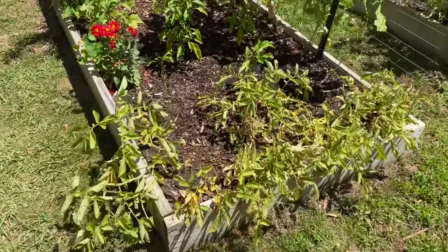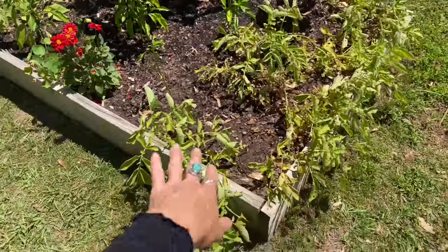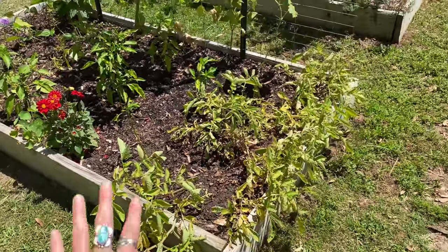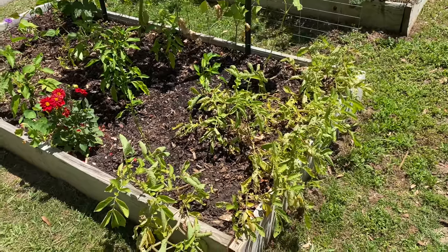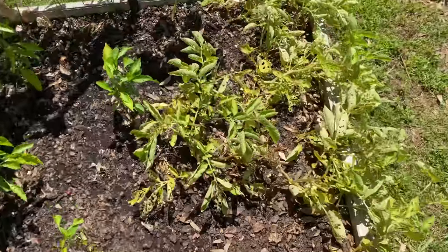And then over here we have my purple potatoes, which you can tell are getting close to harvesting time because all the foliage is starting to die back. And once it's all fully dead, that is the time that you can harvest your potatoes.